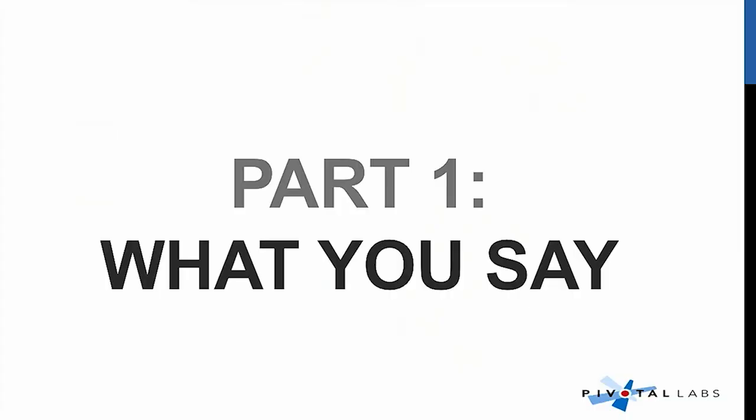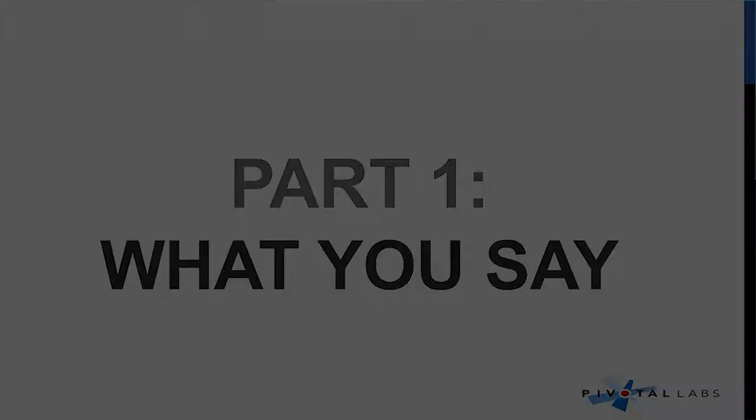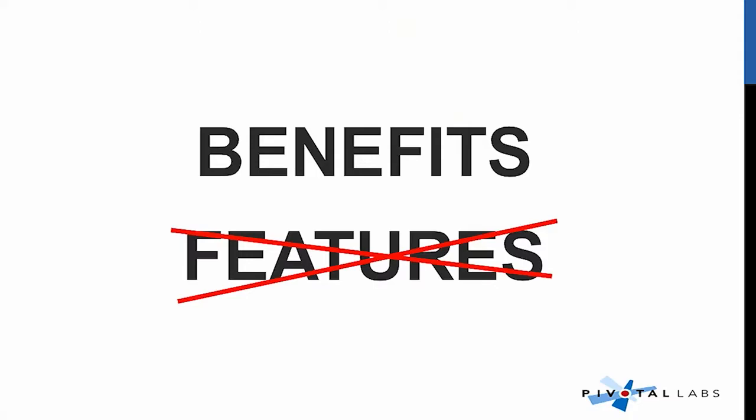Like any speech, there's two parts: content — what you say — and then how you say it. When you're demoing, you're showing something, but you want to talk about the benefits, not the features. When you're thinking about the audience, you want to know why they should care. What's in it for them? How is this gonna make their life better? How is it gonna save them time? How is it gonna make them money? Whatever that benefit is, that's what you want to talk about.